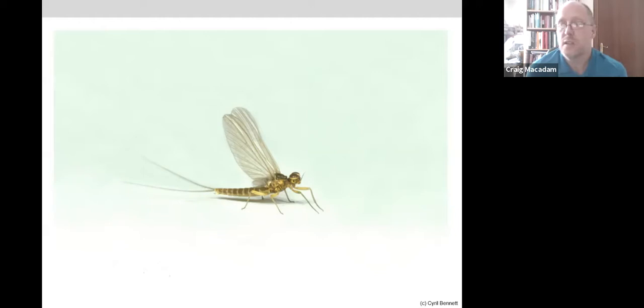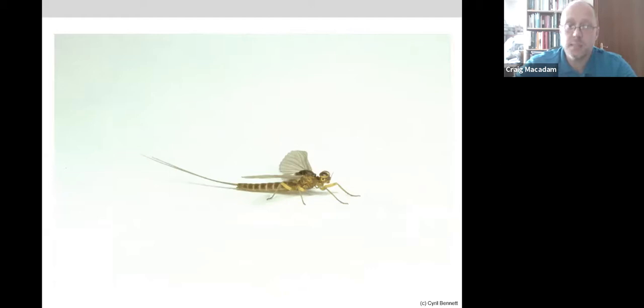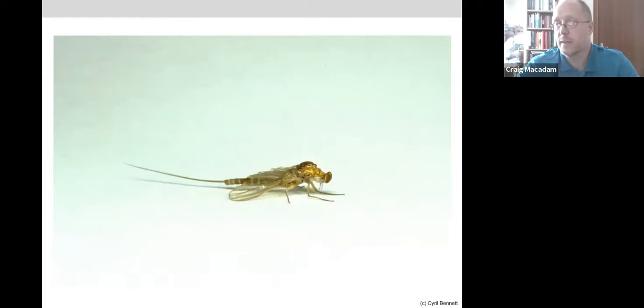Once hatched, mayflies are unique as insects in having two adult winged stages. They come off the water in a stage called the sub-imago, go to the bank, land on some vegetation, and then molt their skin once more. The back of the thorax splits again and the full imago crawls out of that skin.